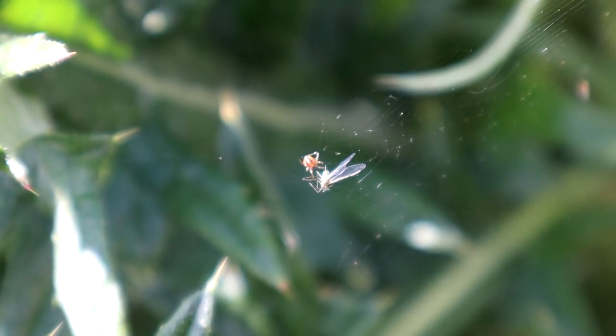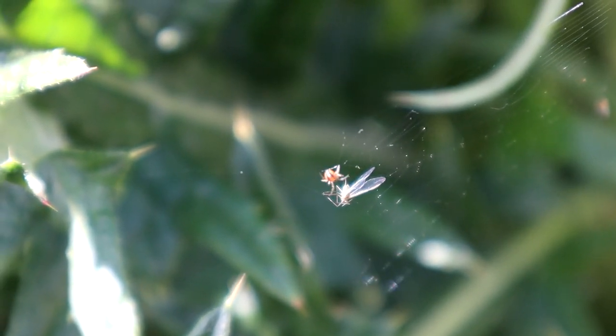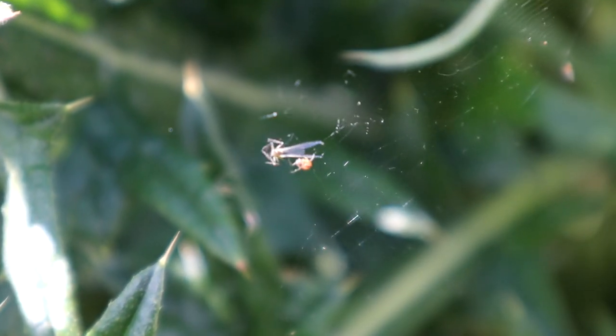This tiny spider has caught an aphid in its web. Although it's small now, this spider will grow to be quite large, at least as far as UK spiders go. I think it's a common garden spider. The young, like this one, emerge in spring and will become adult by June.